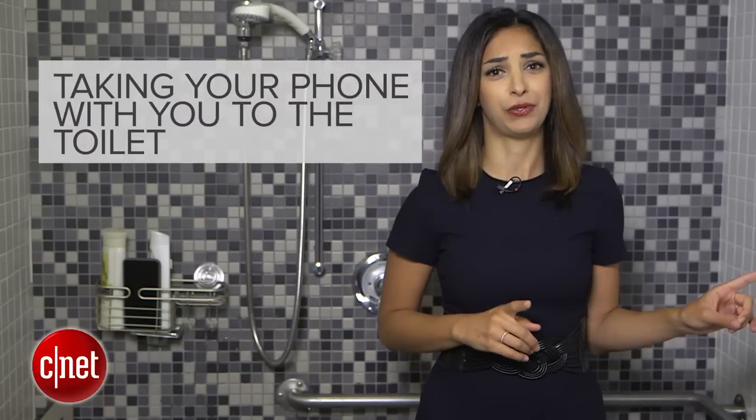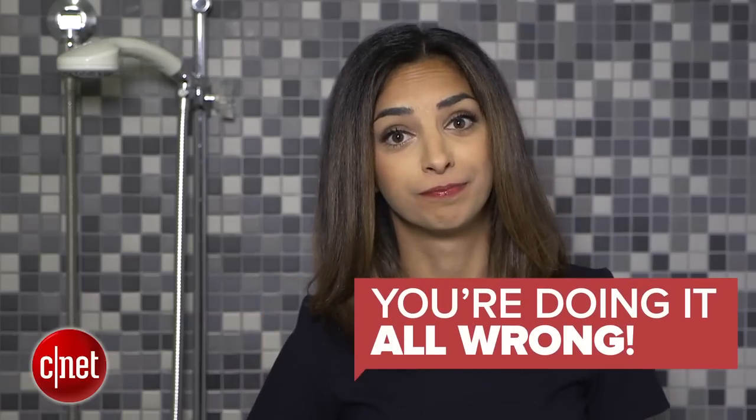And taking your phone with you to the toilet? Definitely, definitely doing it all wrong.